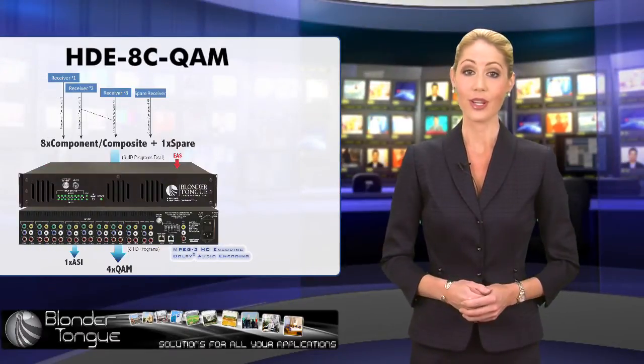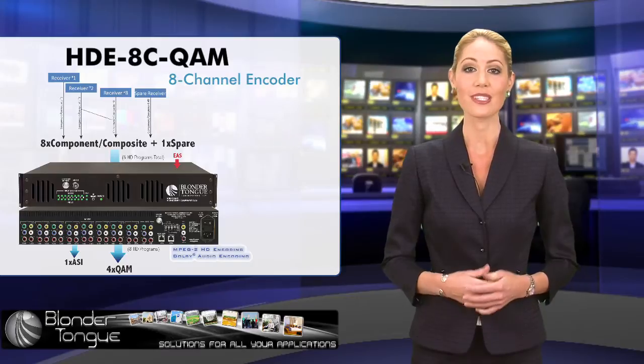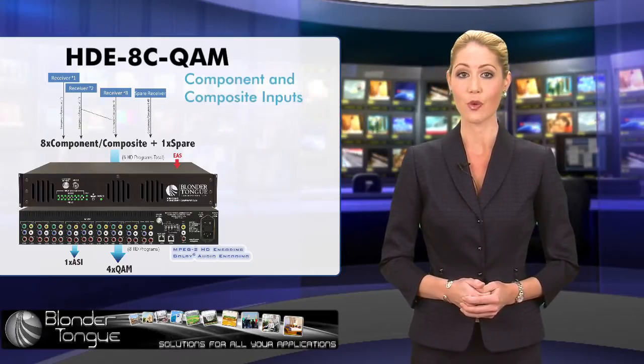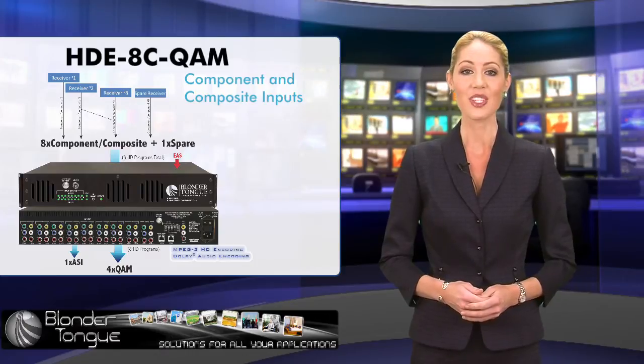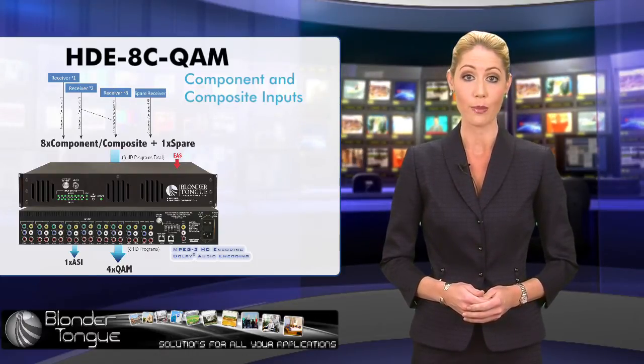The newest in this category is the HDE8C QAM. This eight-channel encoder is designed to accept component and composite inputs and support switchover to the spare input in case of a failure. Best suited to interface with certain satellite receivers or cable set-top boxes, this encoder multiplexes the eight programs and modulates them onto four QAM channels.